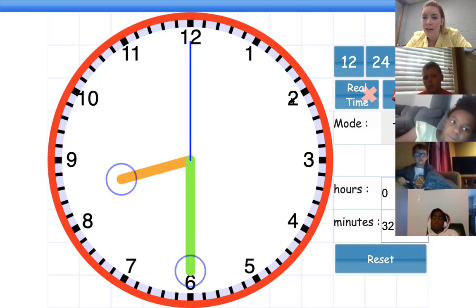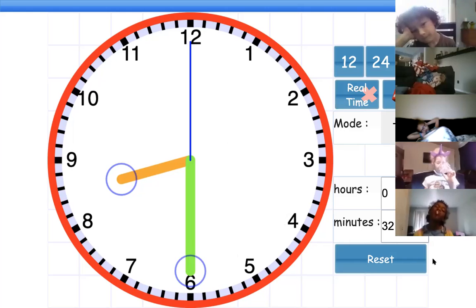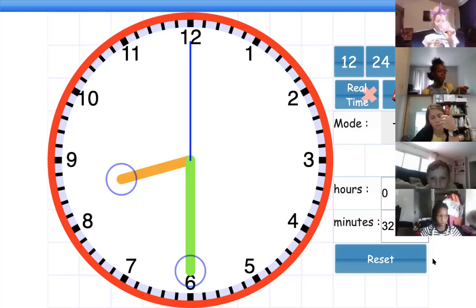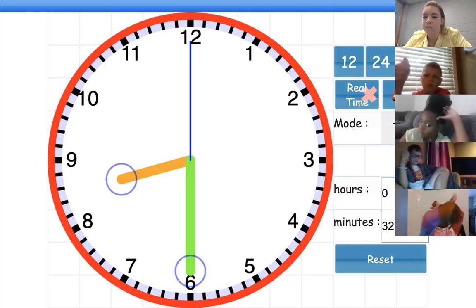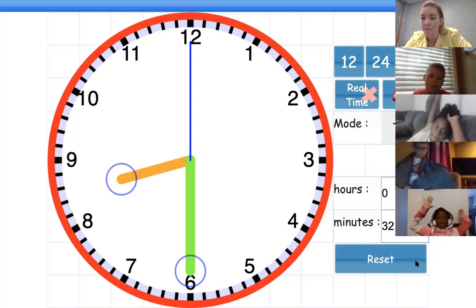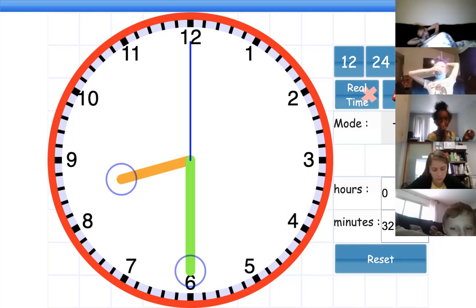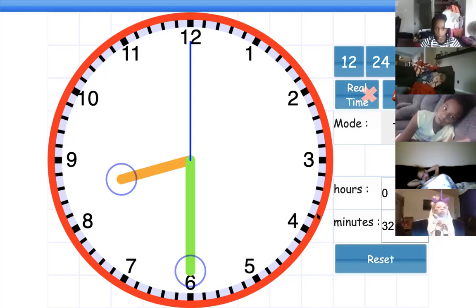Does anyone see a pattern there? Five, 10, 15, 20, 25, 30. Give me a thumbs up if you hear or see a pattern. Okay, awesome. So who can name that pattern for me? What is that pattern? Go ahead, Nylee — what's the pattern? It's counting by five. Yeah, it's counting by five.